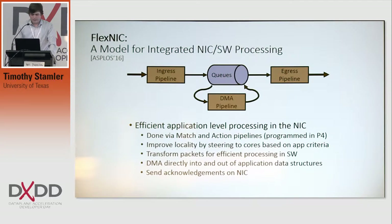Earlier this year, at ASPLOS, FlexNIC was presented, which is a new NIC architecture designed to improve packet processing by better integrating the NIC and software. It was based on the match-action model of the P4 reprogrammable switches that we also saw a bit earlier today. What we're proposing is taking that model of ingress match-action pipelines, DMA, and egress pipelines, and putting it onto NICs.